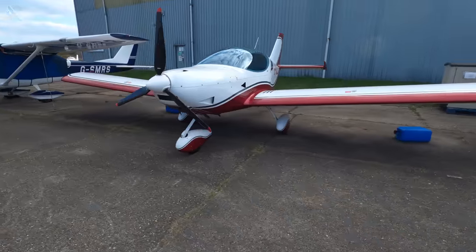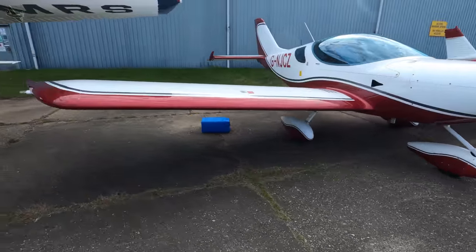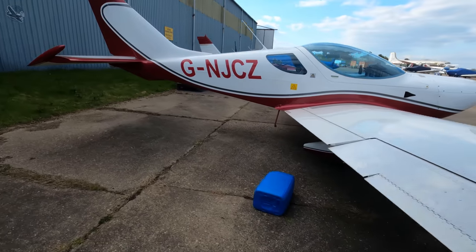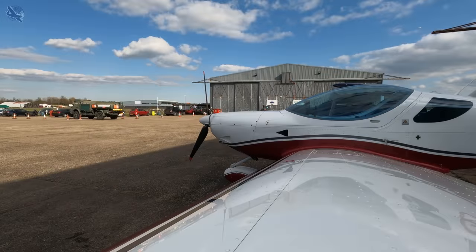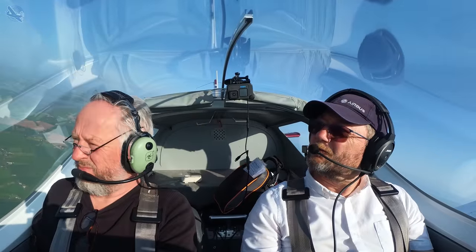On my way back to collect my car from the airfield after delivering the Commander to a new owner, I noticed this new little plane sitting on the apron. The hangar manager told me it belonged to a couple of guys that just bought it from Switzerland and they were looking for another share. Out of curiosity I took the details and arranged a test flight.